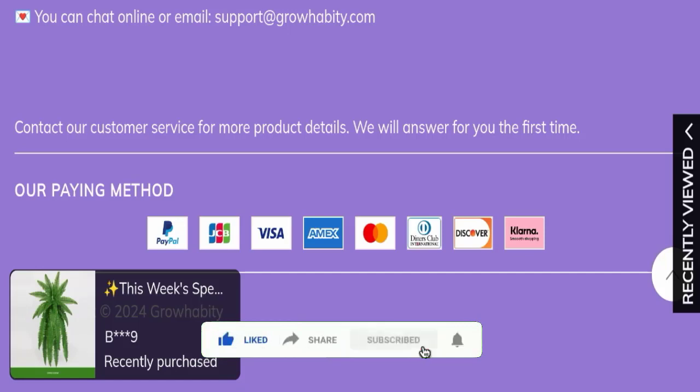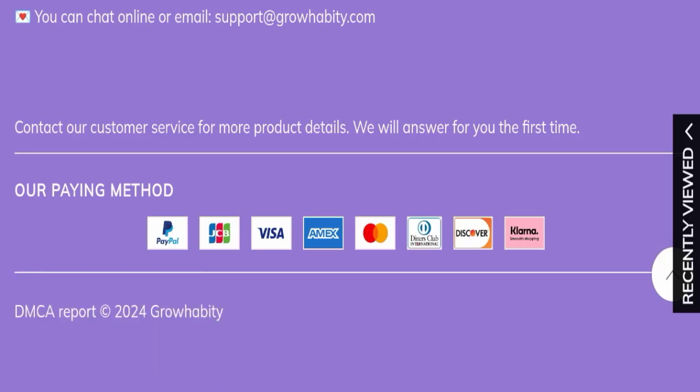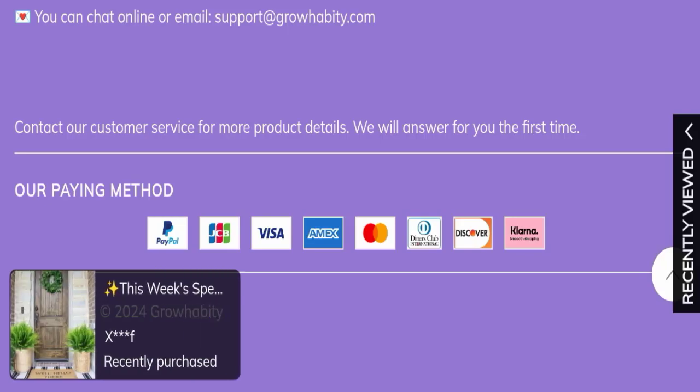That's all for today's video. Do not forget to like, share, and subscribe. Have a great day, and thank you so much for watching.